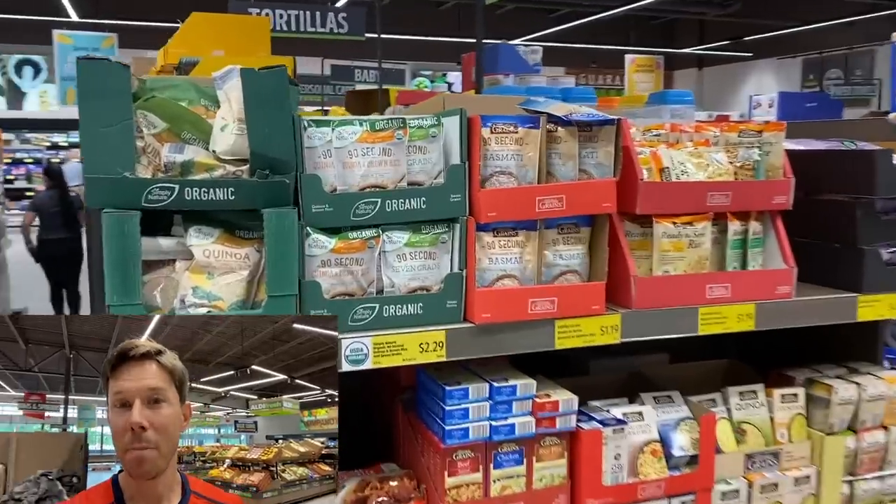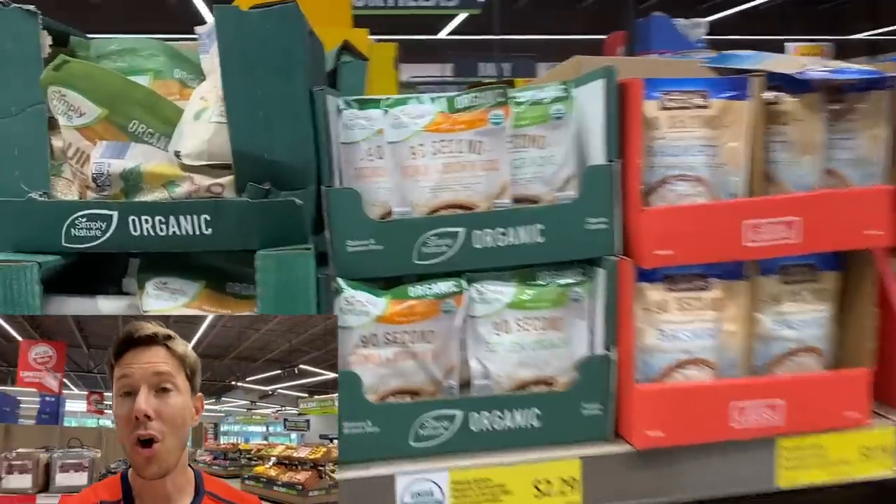Now, less talking, more shopping. Let's go into Aldi. Let's start off with maybe my favorite product in all of Aldi.